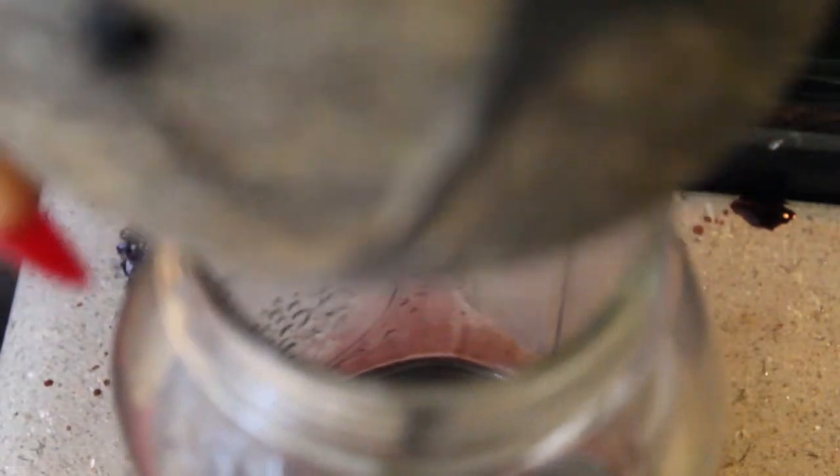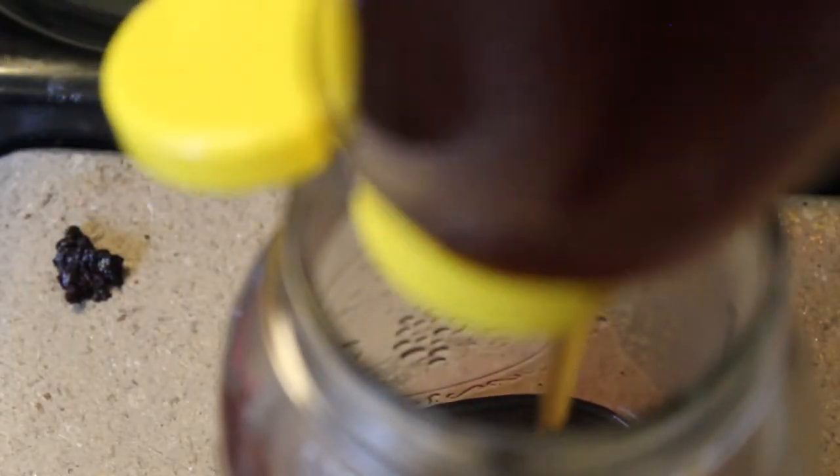From here I transferred the syrup into a mason jar and allowed it to cool before adding honey. Honey will denature at a certain temperature, which is why you want the syrup cool enough to maintain the medicinal properties of the honey, but still warm enough so that the honey will actually dissolve in the mixture.